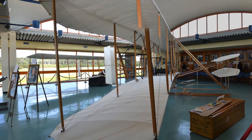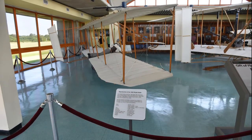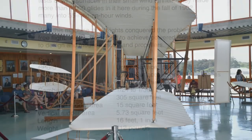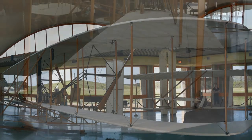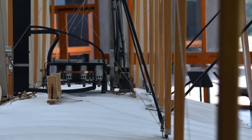Inside, they have both a copy of the glider model and a model of the powered craft. The powered craft was bigger. You can see some of the dimensions here. They have very good ranger programs inside as well, and they'll give you all kinds of information, tell you stories of the time, the brothers themselves, the people that helped out, and what it was like to be in the Kill Devil Hill area of Kitty Hawk.